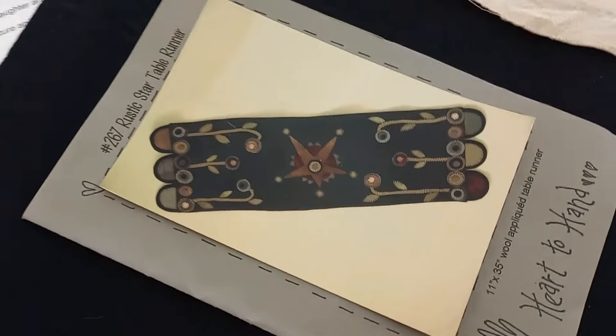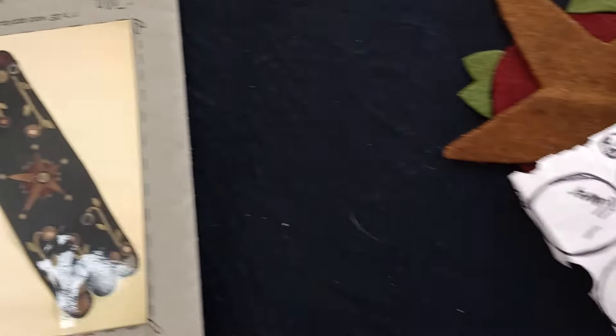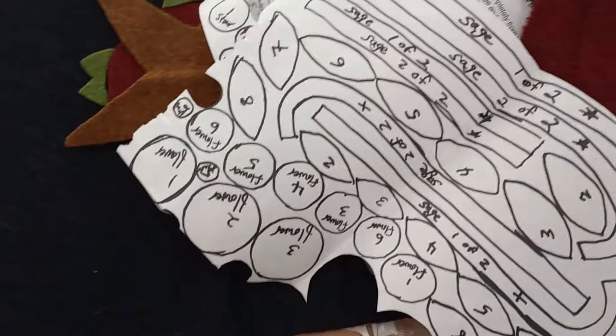I showed you guys this little applique that I didn't feel like doing because it has all these parts that I have to cut out.